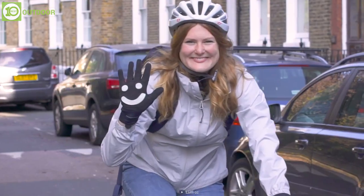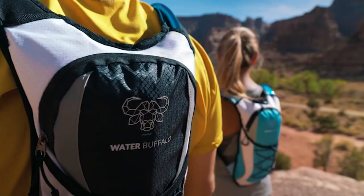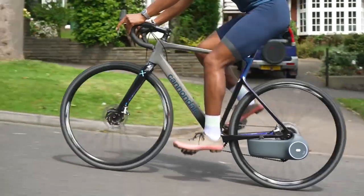Hence, there's no doubt that getting the Lofty Glove is useful for a safe bike ride. So that was our list of the top 10 coolest bike gadgets in 2023.